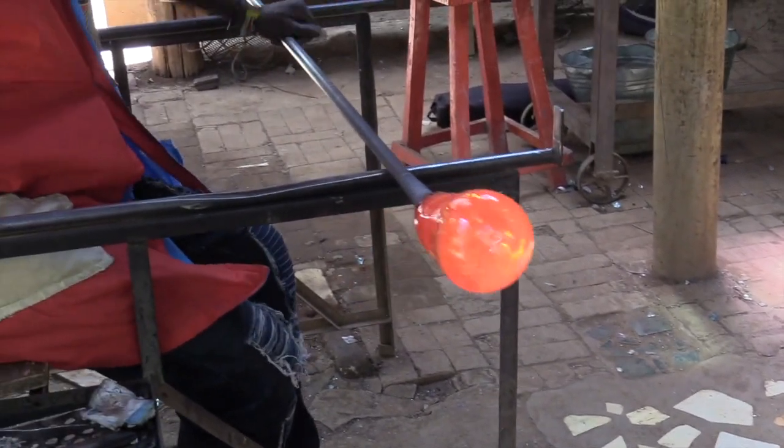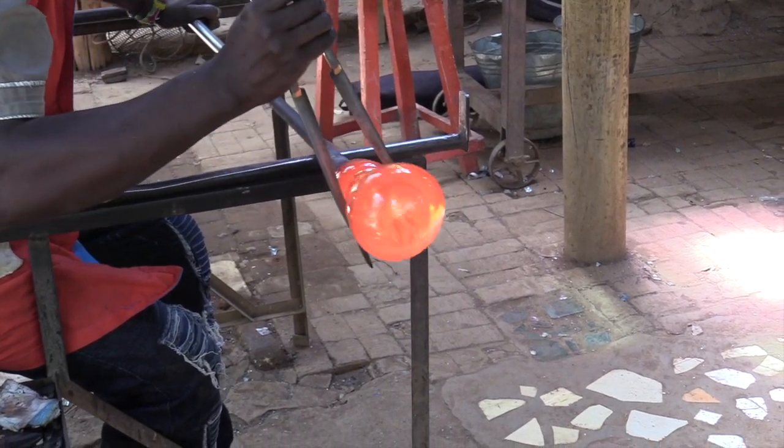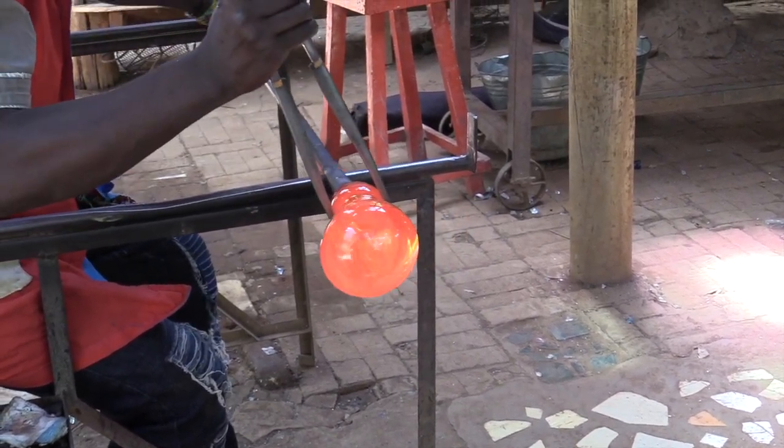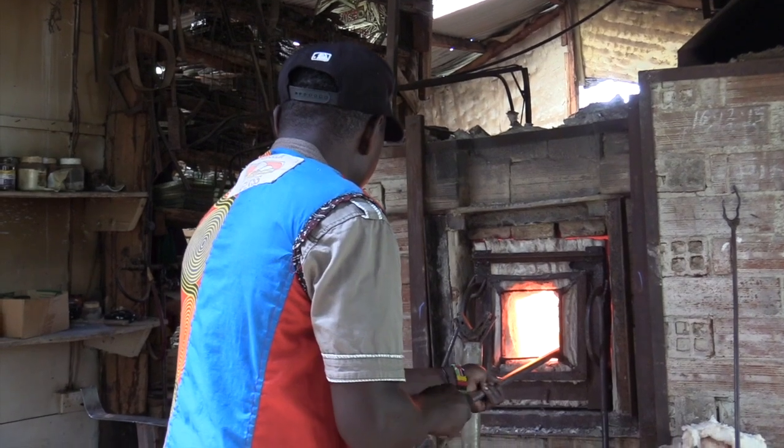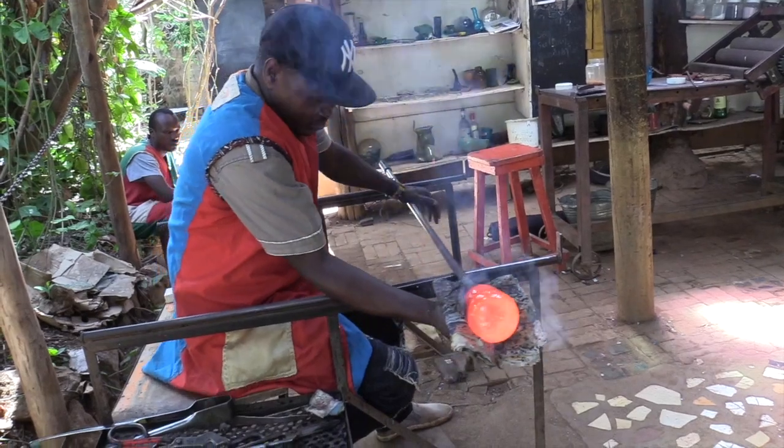The glass blower constricts the neck of the glass to ready a breaking point from which the glass will separate from the blowpipe. Every once in a while, the glass blower returns the rapidly cooling glass into the furnace to reheat before further shaping.